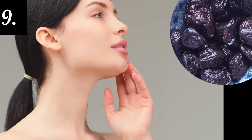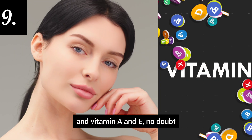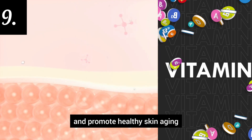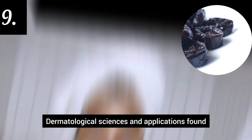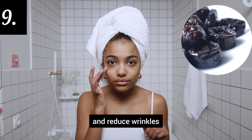Number 9: Supports healthy skin. Prunes are rich in antioxidants and vitamins A and E, which can help protect the skin from damage and promote healthy skin aging. A study published in the Journal of Cosmetics, Dermatological Sciences and Applications found that prune extract can improve skin elasticity and reduce wrinkles.